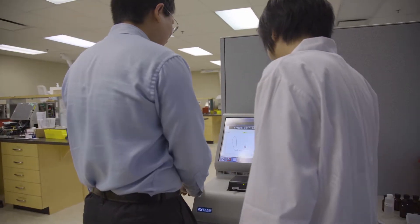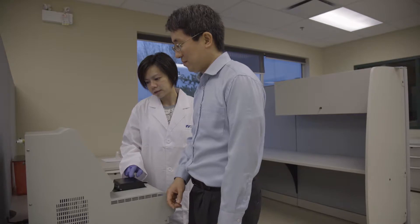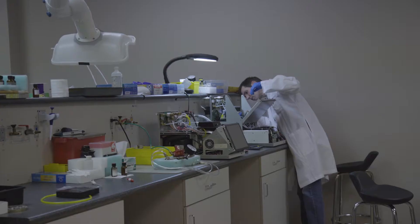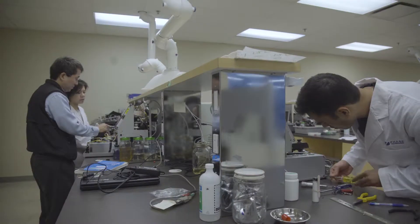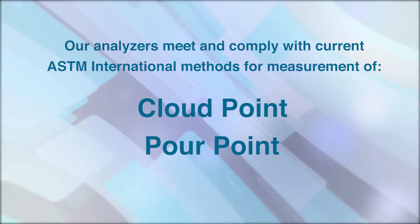Our 70XI series freeze, cloud and pour point analyzers boast the fastest speed of any automatic or manual method. Phase Technology's products have also been designed and manufactured with special emphasis on precision, reliability and ease of use. Our analyzers meet and comply with current ASTM international methods for measurement of cloud point, pour point and freeze point.